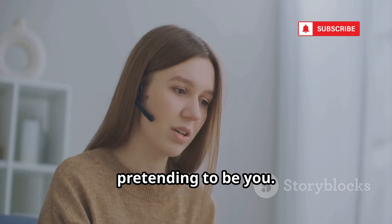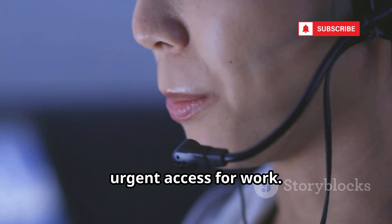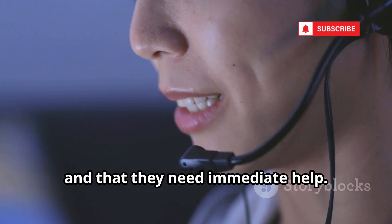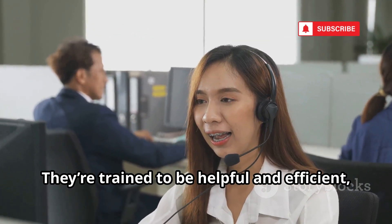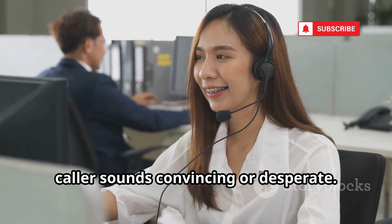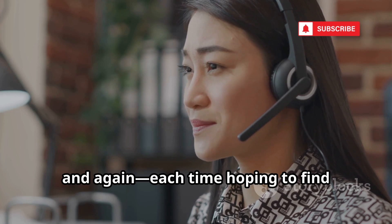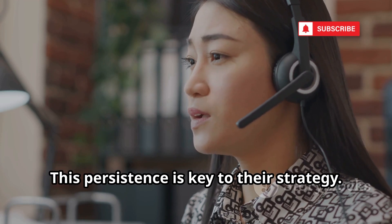They'll call your mobile carrier, pretending to be you. They might claim their phone was lost, or that they're locked out and need urgent access for work. The story changes, but the goal is always the same: to convince the customer service rep that they are you and that they need immediate help. Customer service reps are often under pressure to resolve issues quickly. They're trained to be helpful and efficient, but that can sometimes mean skipping important security steps, especially if the caller sounds convincing or desperate. If one rep refuses to help, the hacker doesn't give up — they simply call again and again, each time hoping to find someone who's tired, distracted, or just eager to help. This persistence is key to their strategy.